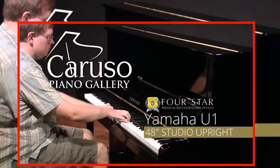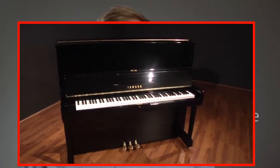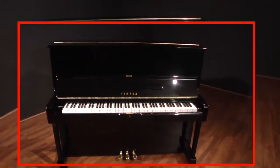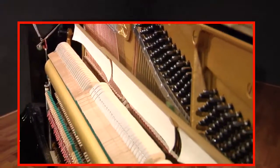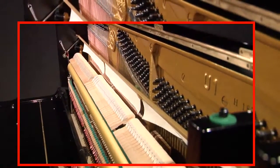The Yamaha U1 is the world's most popular single piano model. It's a piano that has been celebrated by pianists at every skill level for decades. Our four-star reconditioned U1s have been fully inspected and serviced with many parts replaced or reconditioned. They are often mistaken in our showroom for brand new U1s. And that's the goal with our four-star reconditioned pianos — to give you as much of a new playing experience as you can expect in a pre-owned piano.